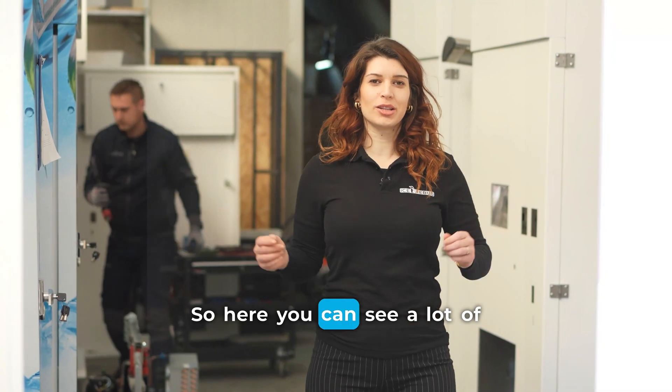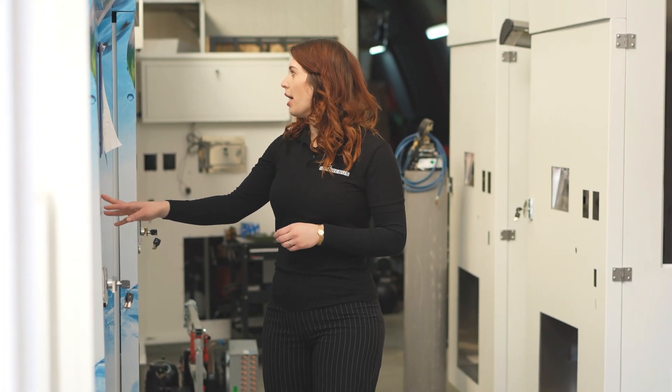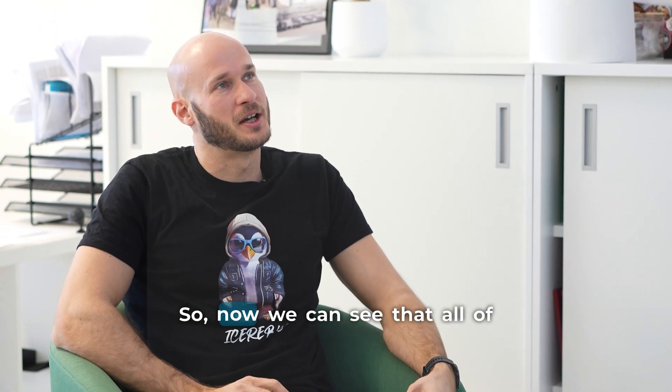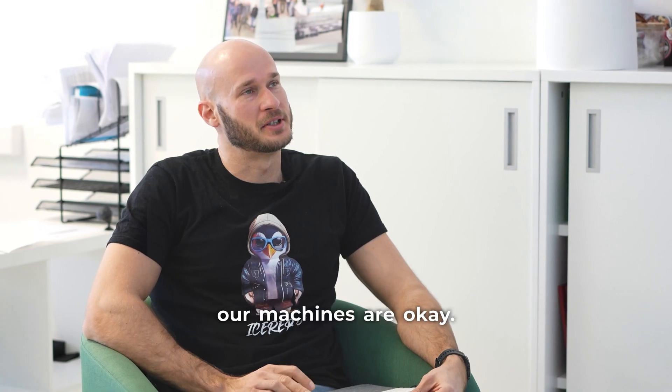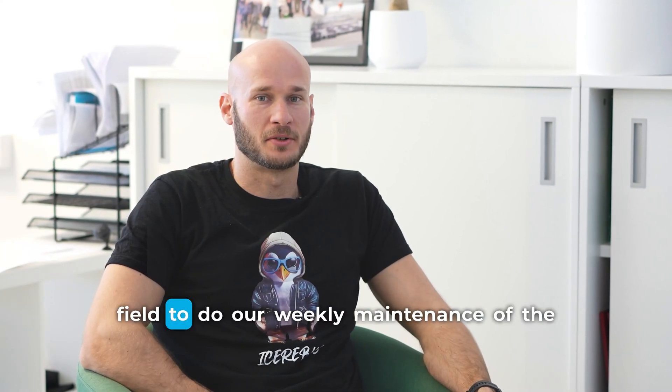Here you can see a lot of machines — these two are ready to be placed in Tahiti. All of our machines are showing okay in green, and now we are going to the field to do our weekly maintenance.